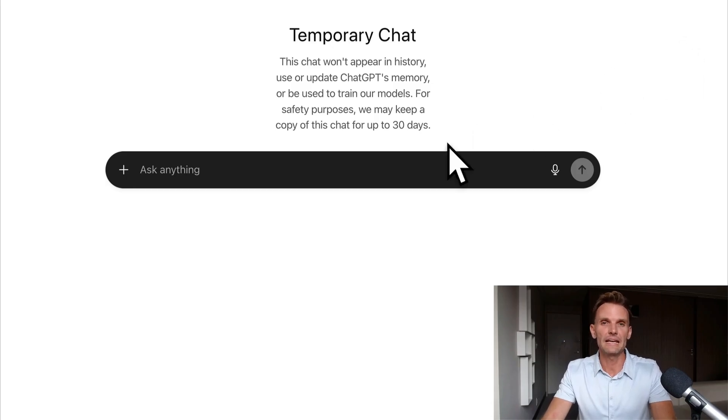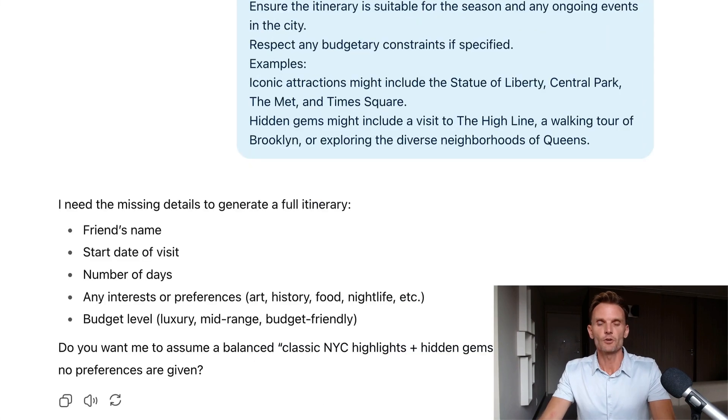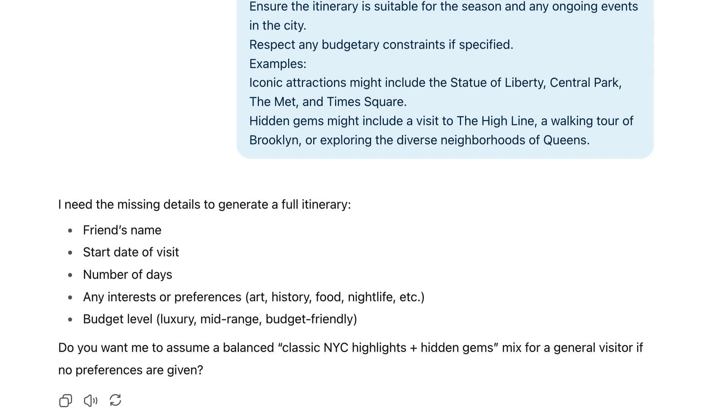I'm in ChatGPT now in a temporary chat window, so my previous prompts are not affecting the output at all. I'm going to paste in that prompt and see what we get. Right away, ChatGPT tells me what it needs — the missing details to generate a full itinerary: friend's name, start date of visit, number of days, interests or preferences, and budget level. This is a fantastic way to force ChatGPT to give you additional context and give you no other choice but to create an extraordinary prompt.